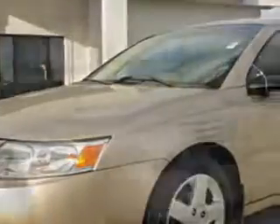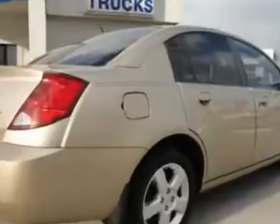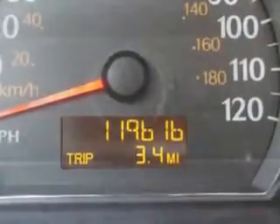Imagine driving this Golden Cashmere 06 Saturn Ion 2 4-door sedan, equipped with a 4-cylinder engine and an automatic transmission. Enjoy an impressive 29 miles to the gallon on this great car with features like 5-passenger seating, front-wheel drive, split-folding rear seat, rear bench seat, and much more. Enjoy the drive and have peace of mind in this 06 Saturn Ion 2.